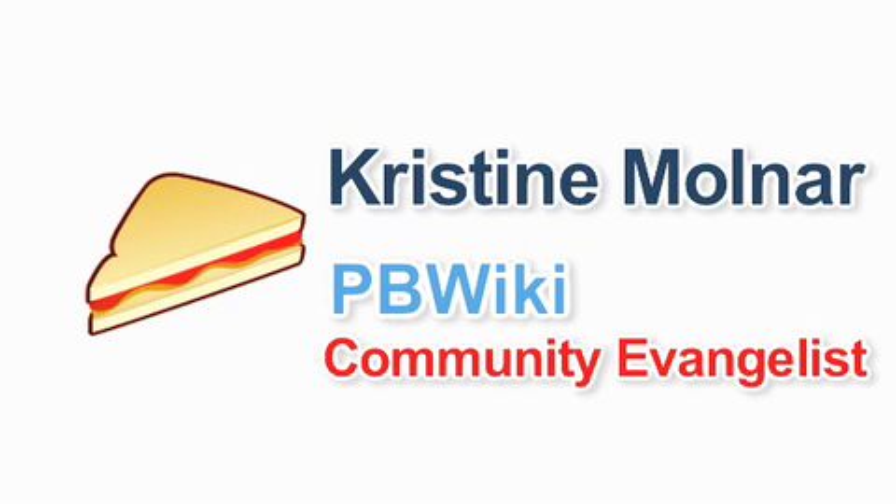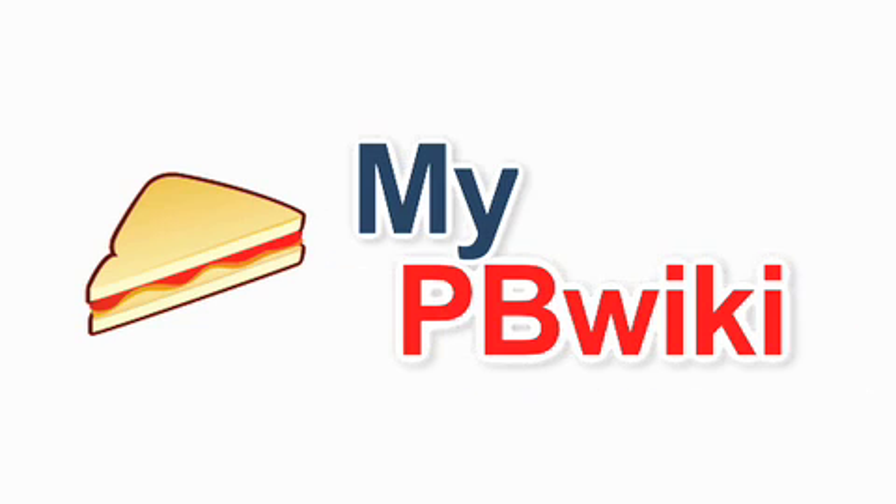Hi, this is Christine. I'm a member of the PBWiki team. I'm here today to discuss some of the cool new features we have coming your way.